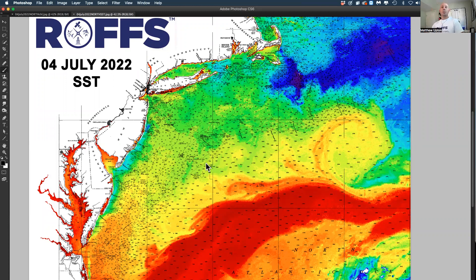Hopefully everyone had a good 4th of July weekend. We're looking again at the Northeast — the area in the Northeast — the ocean conditions from sea surface temperature and ocean color chlorophyll data, to get an idea of how things are looking, how things are changing, what the main features are.